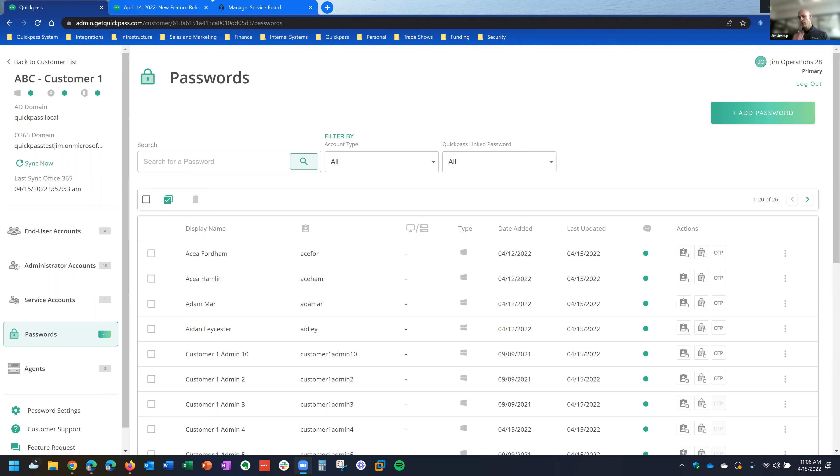The first thing I wanted to show here is the passwords menu. Before this update, the only password entries that could be in the system were ones linked to an account source. As most of you know, we have an integration with Active Directory, Microsoft 365/Azure AD, and local Windows accounts. The purpose was for rotation services or remembering any password linked to one of those accounts — but you weren't able to add third-party password entries, like if you had a password to VMware or Dell iDRAC or something like that.